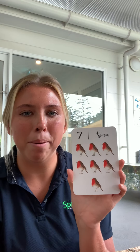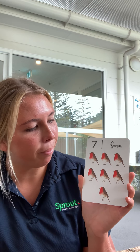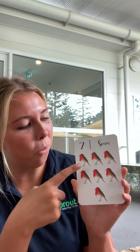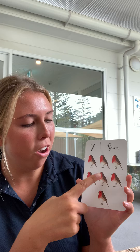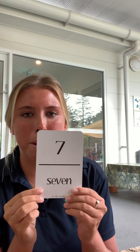Can you tell me how many birdies you can see? One, two, three, four, five, six, seven. That is the number seven.